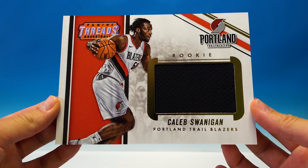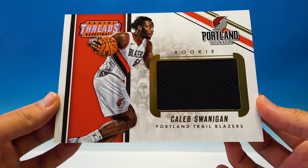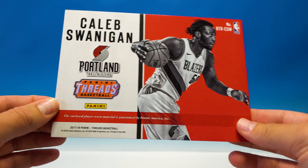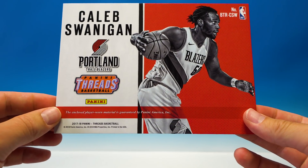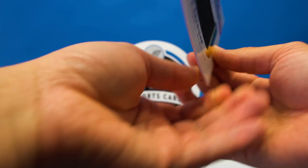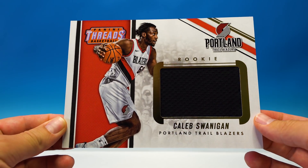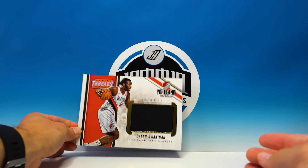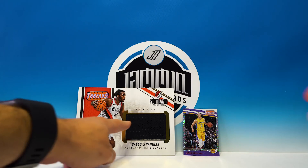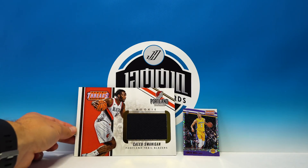It's definitely big — that is a massive jersey piece. Caleb Swannigan rookie, player worn. Obviously rookies aren't going to be game worn; I'm not sure if the vets will be game worn in this product. But that's pretty cool, it's a good-looking card. Look at the size of that jersey piece — it's massive.